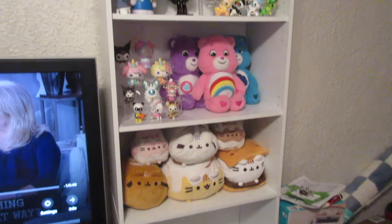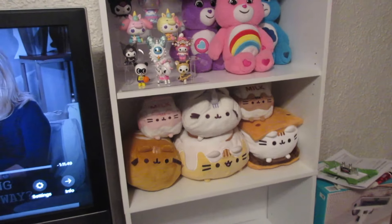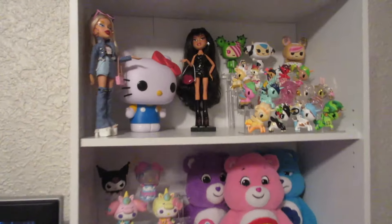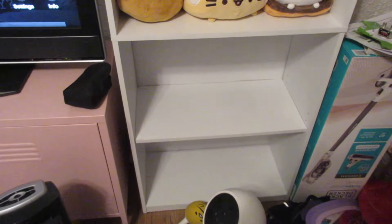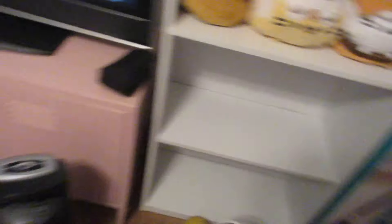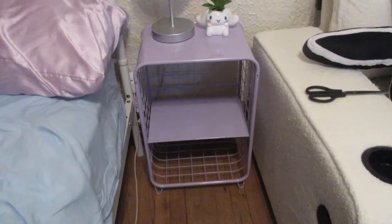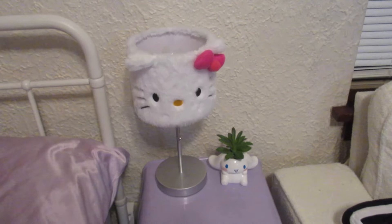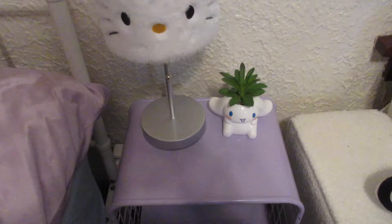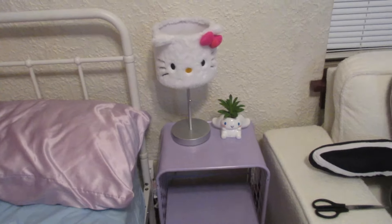Little update — I started putting stuff on my toy shelf and I think it looks really cute so far. I've got all my toys displayed and I have some plushies on here. I haven't decided yet if I'm gonna put more plushies down there or like storage bins. I also put together my nightstand — it's just this purple little wire tiny nightstand — and I got my Hello Kitty lamp on here and this little Cinnamoroll plant. That's like what I've gotten done so far.